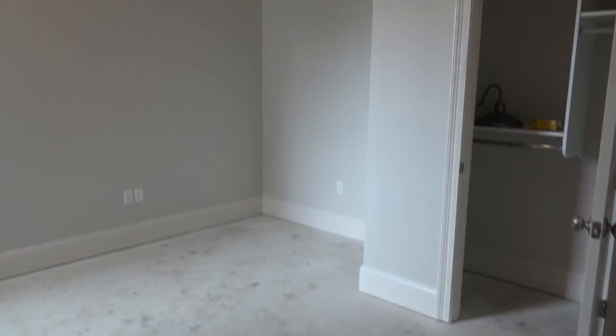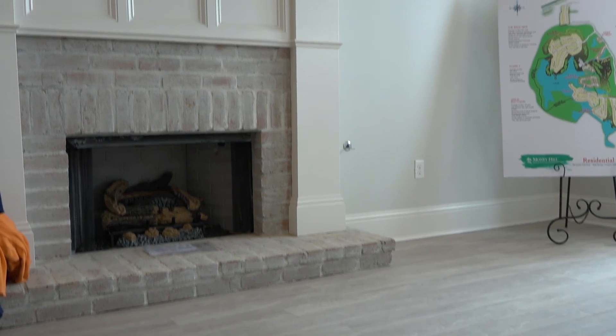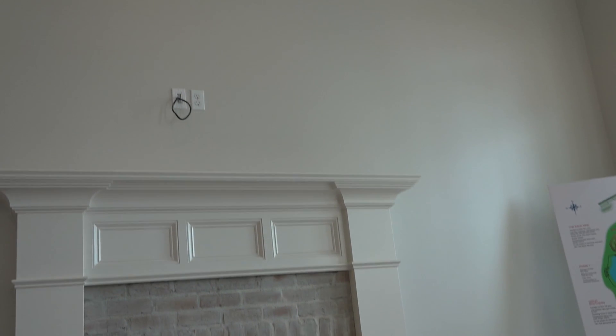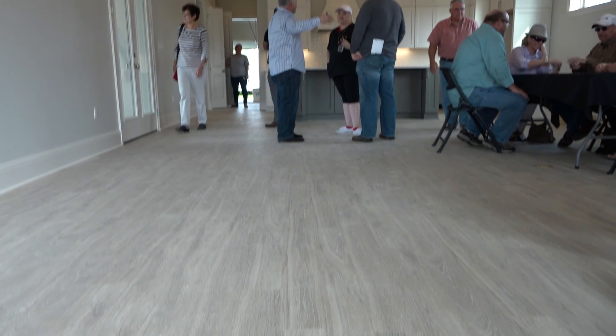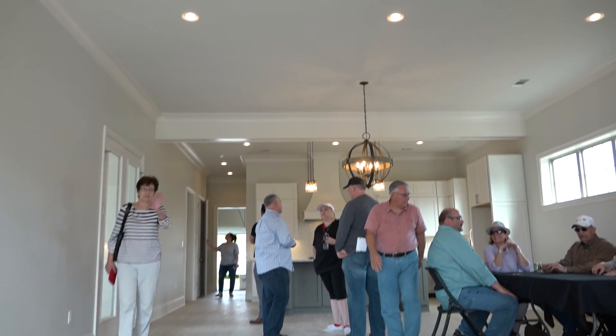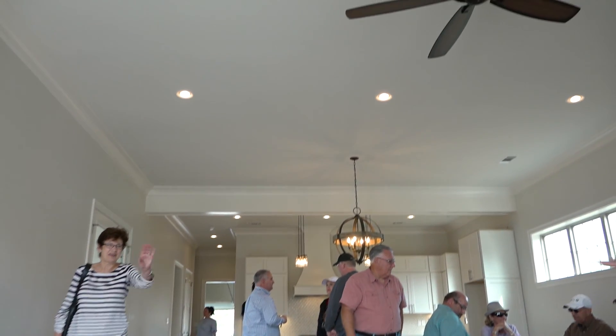Now that we're inside, you can see the expansive open spaces. The architect paid particular attention that this 2,300 square foot plan lives much larger than its actual size. You can see, standing in the family area looking toward the kitchen and the dining table, that will separate the two spaces.